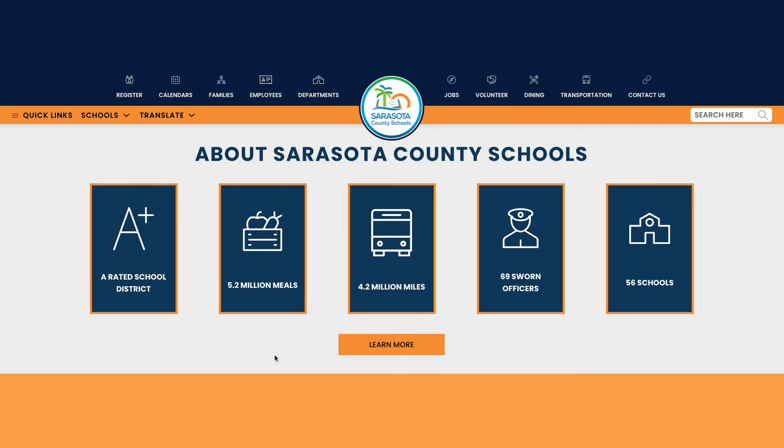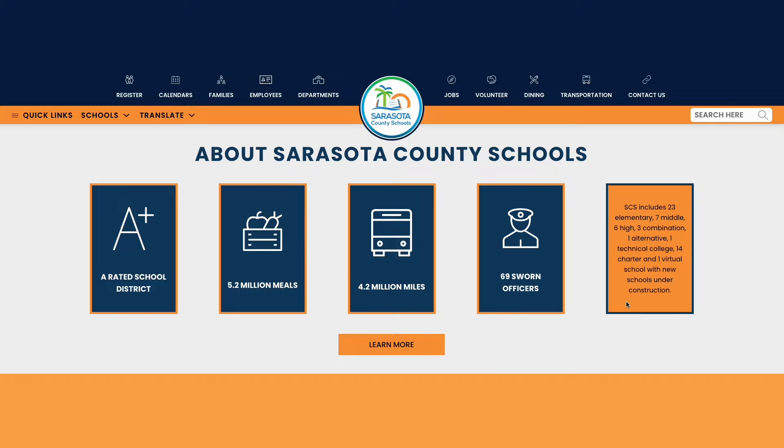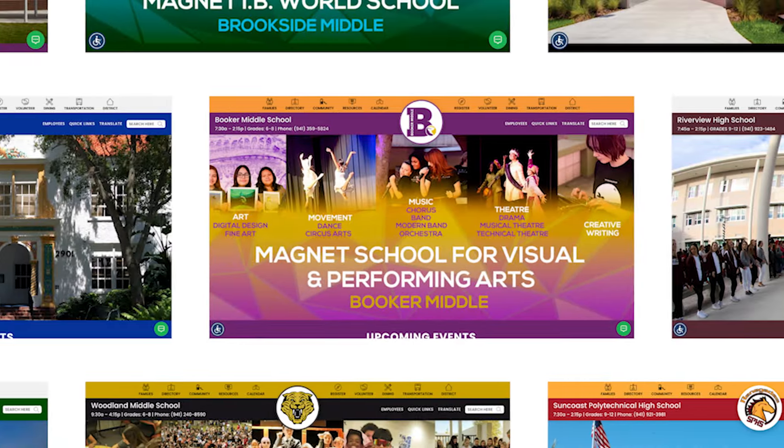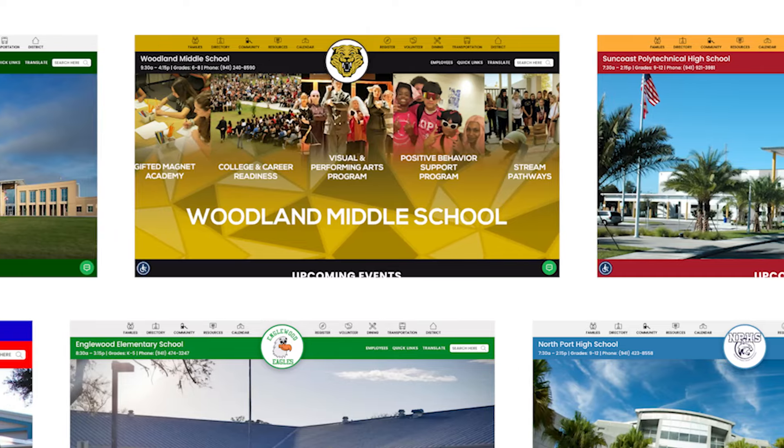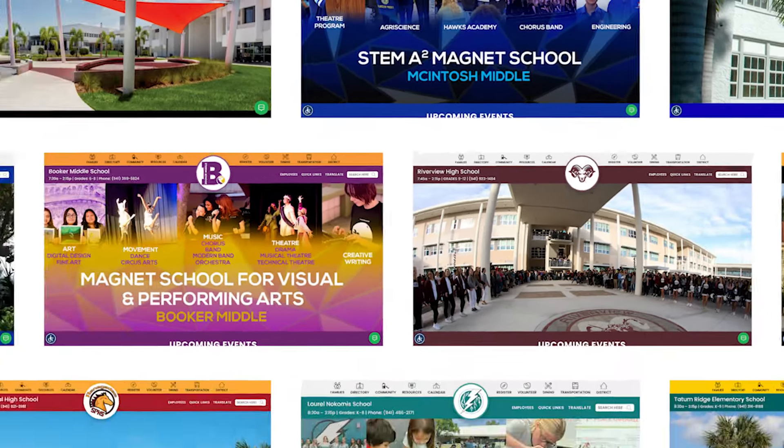But that's not all — we didn't stop just at the district level. Every individual school within our district has also received a digital makeover, ensuring a consistent and high-quality experience across the board.